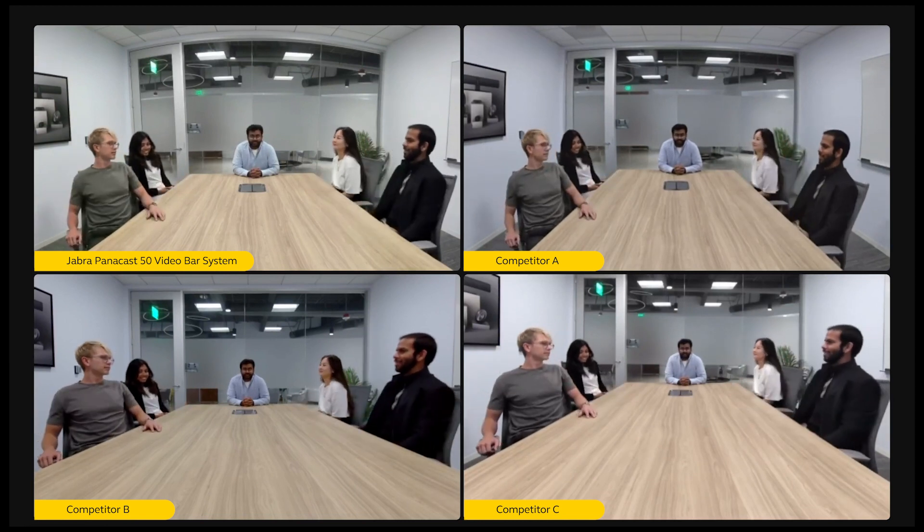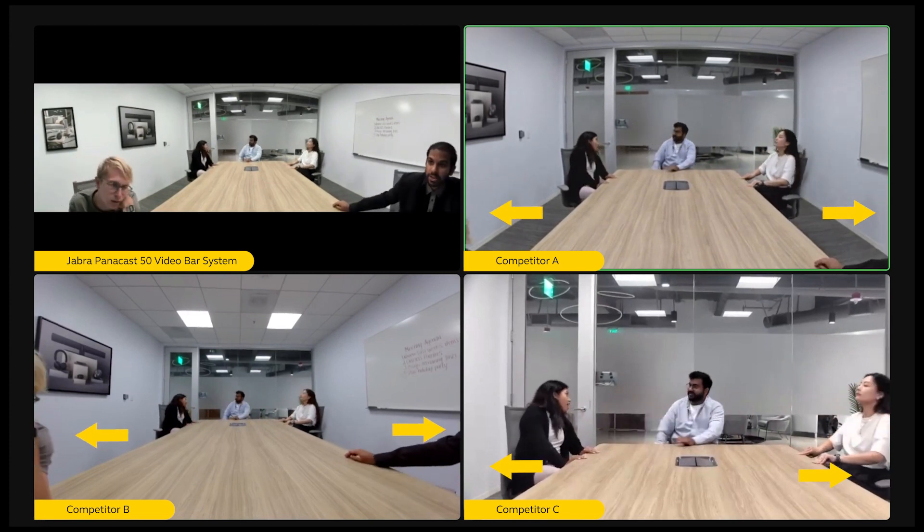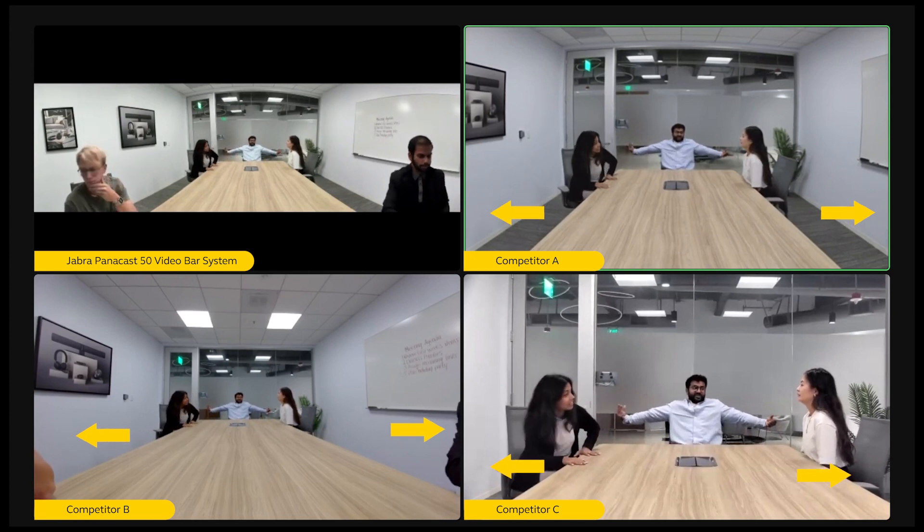When you're choosing the right video solution for your meeting rooms, something to consider is the field of view. We have positioned five meeting participants at the far end of the table in this medium-sized room in order to show an equal comparison from all four cameras. However, in smaller rooms where tables are smaller, most of the intelligent features of the competitor devices would completely cut off the two individuals sitting closest to the camera.